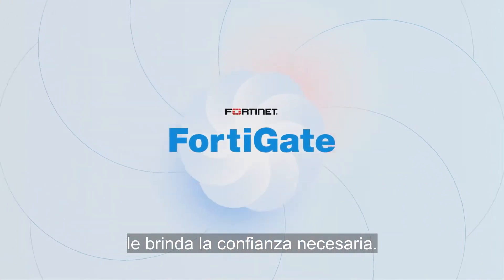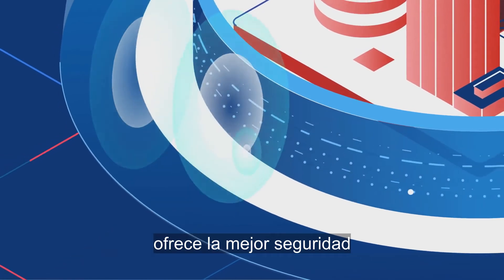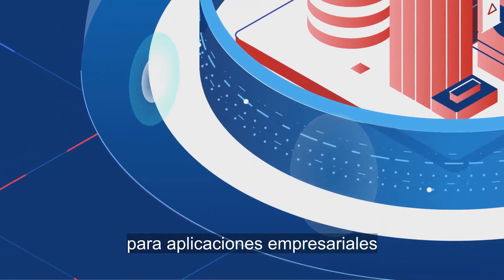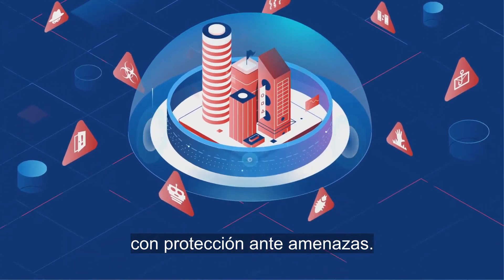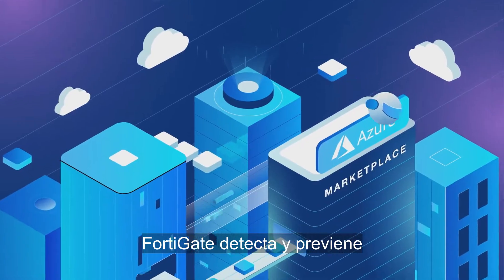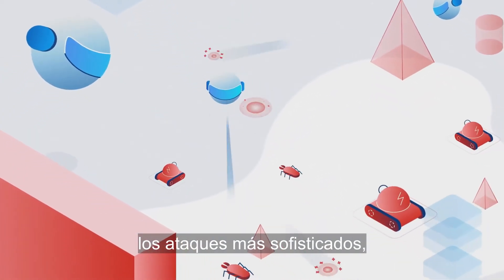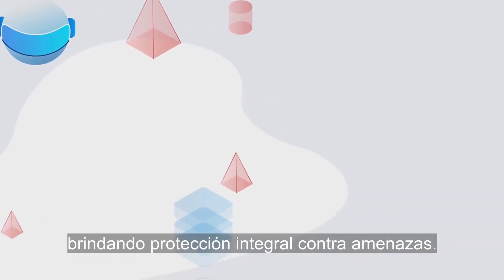Fortinet's FortiGate gives you the confidence you need. FortiGate's next-generation firewall provides top-rated security for enterprise cloud applications and hybrid environments, with protection from a wide range of advanced threats. Available on Azure Marketplace, FortiGate detects and prevents the most sophisticated attacks automatically in minutes, delivering broad advanced threat protection.